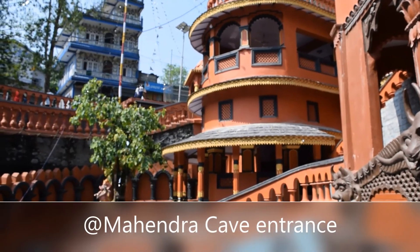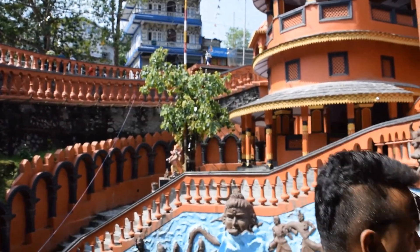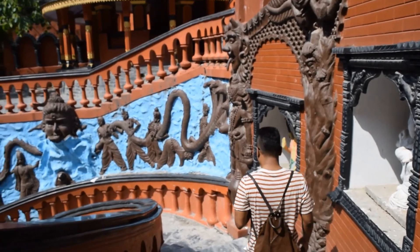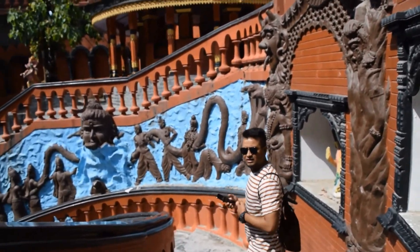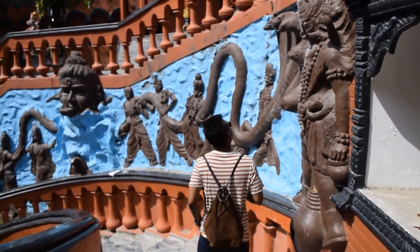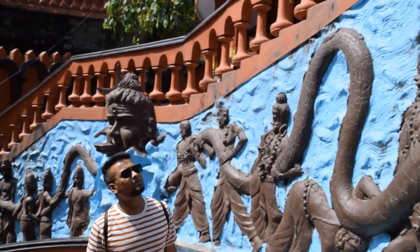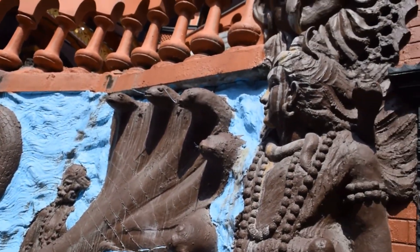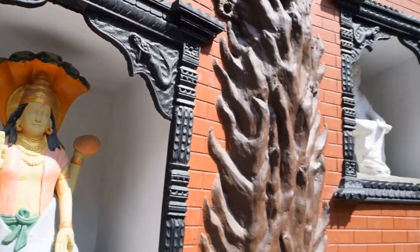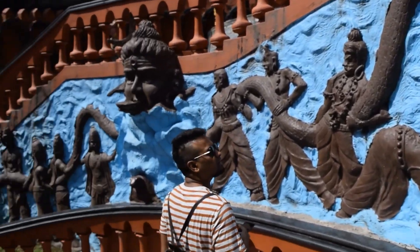We are now at Gupteshwar Mahadev cave. This is just opposite to the Devis fall. Devis fall is here. The Gupteshwar cave is more than 5000 years old. There is Lord Shiva and some of the dhormi, the sign.